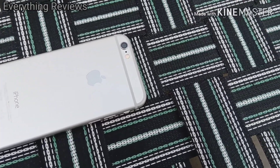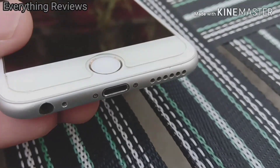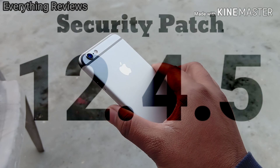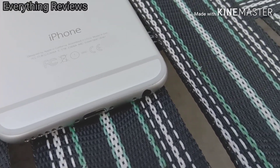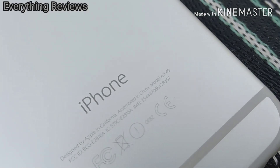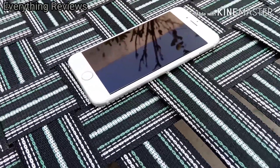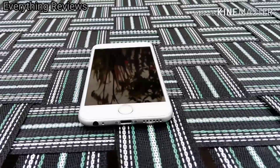Hello guys, welcome back to my channel. You are watching Everything Reviews. Today I'm gonna talk about the Apple iPhone 6 latest security patch, that is 12.4.5, which was released 2 days back. I have already uploaded a video on why I am using the iPhone 6 in 2020, so do check that out. If you are new here, subscribe to the channel and turn on notifications by hitting that bell icon.